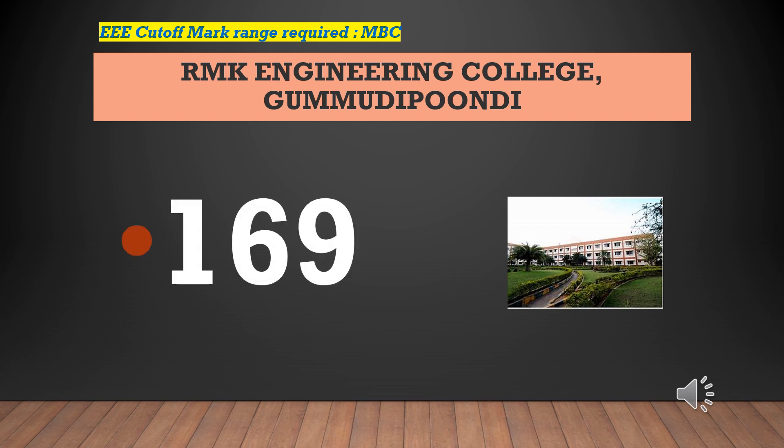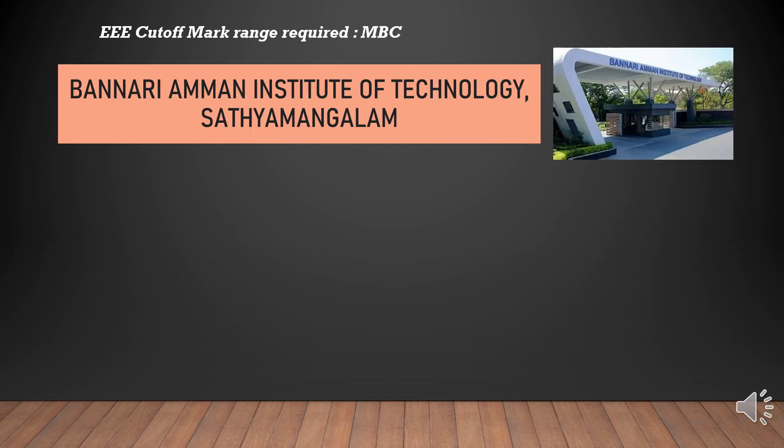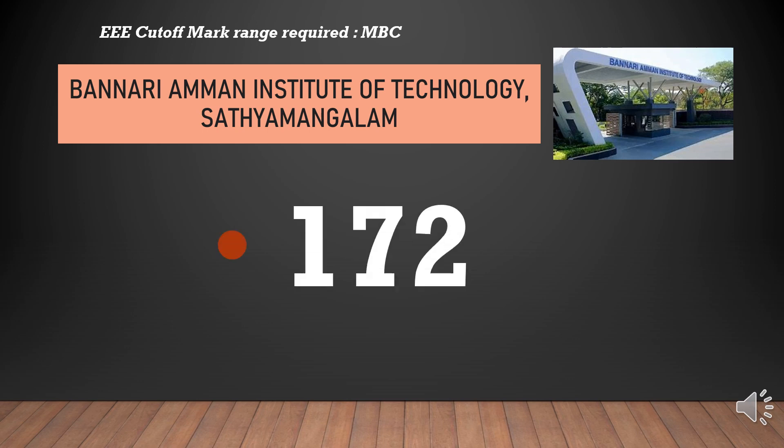RMK Engineering College cutoff marks required for EEE-MBC is 169. Banari Amman Institute of Technology cutoff marks required for EEE-MBC is 172.